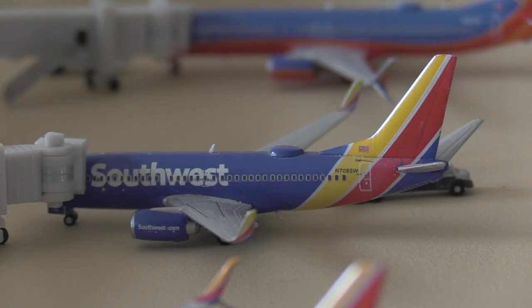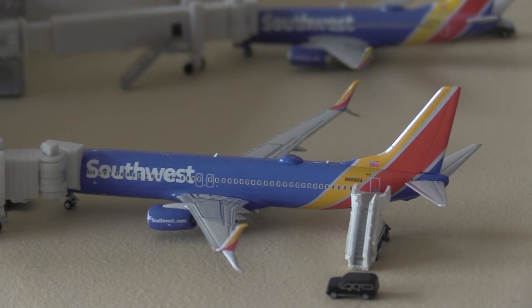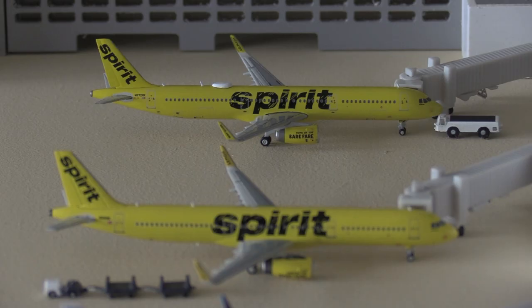Here we have this beautiful Southwest 737-700 in Heartley livery — this guy came in from San Antonio and he's now loading up bags for a departure out to Las Vegas. And finishing off for Southwest, here we have a Southwest 737-800 going to be heading out to Atlanta, just came in from Detroit.